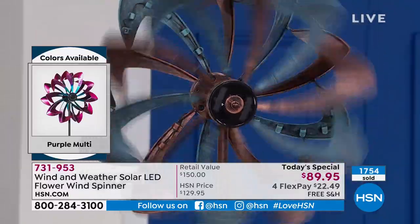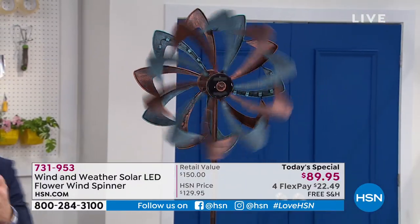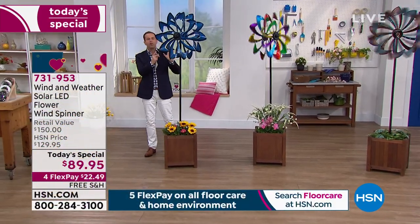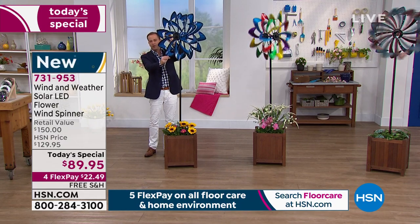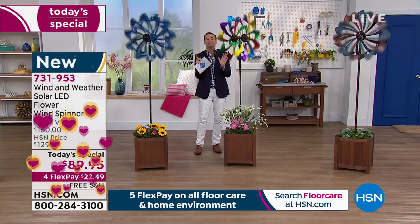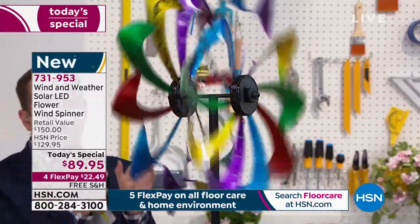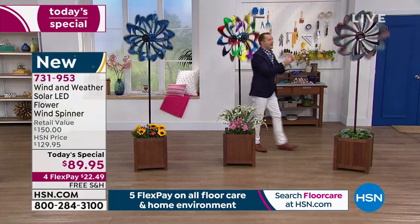Seven minutes left. A year ago they sold out in record time — we're nearly at 2,000 sold today. They are not going to last the day, so get your color of choice. This is the only chance to get them this year at a Today's Special price. Blue is nearly sold out — only a couple hundred left. The multi is a great choice if you can't decide. The copper green continues to be popular, and blue purple pink has been flying this hour.